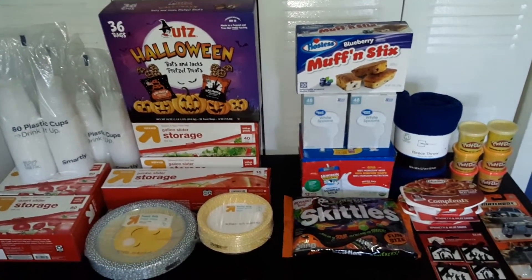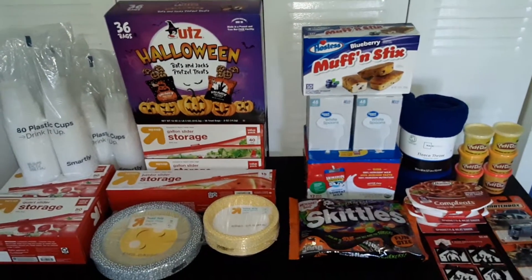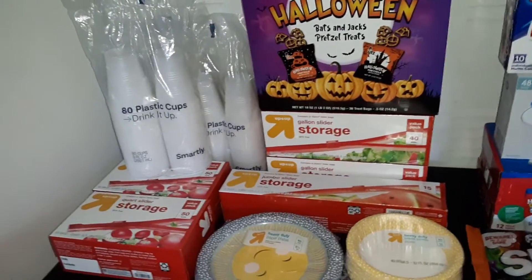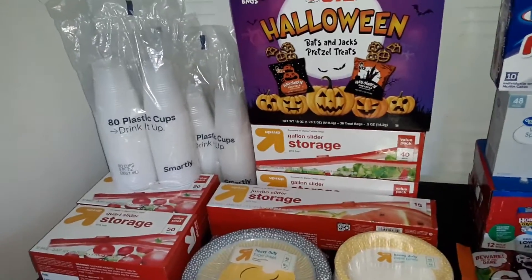Today we have a haul of items from Target and Walmart, and here's what we got. The total cost for our Target order was $38.12.